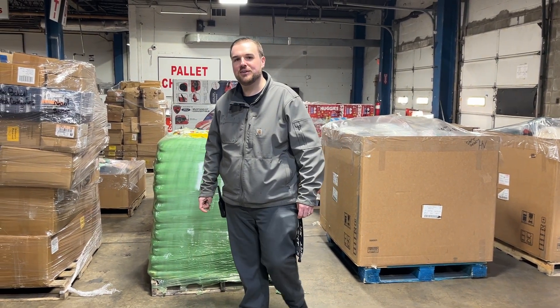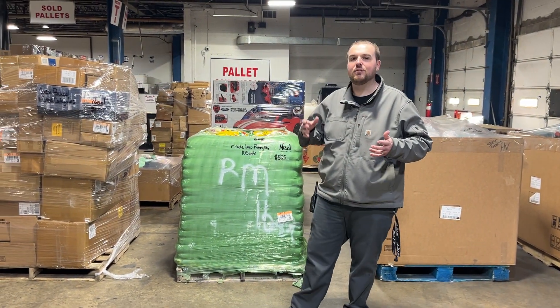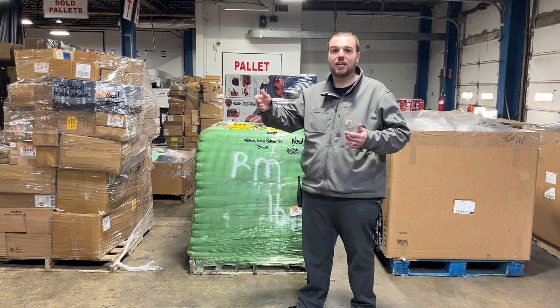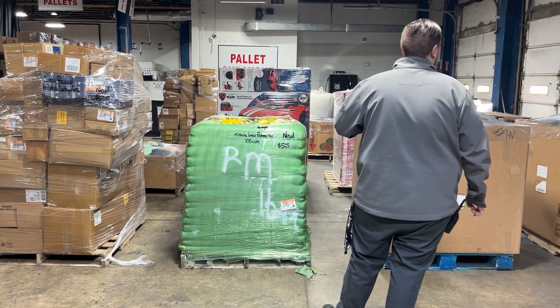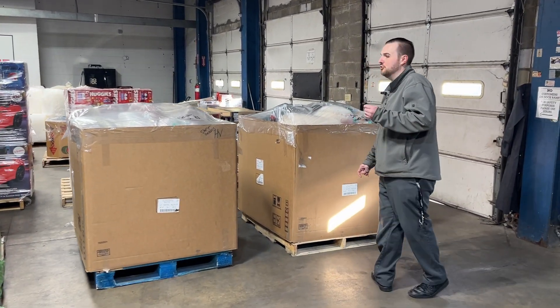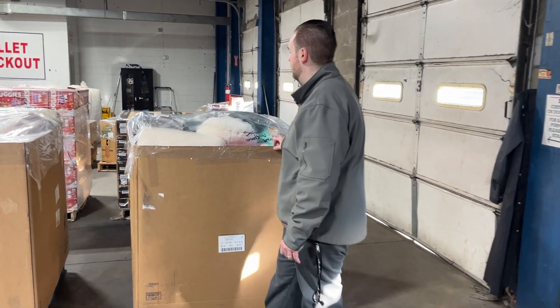Hey guys, we're coming to you from Barton's Discounts here in Indianapolis again for our weekly pallet update. Every week we come on here to give everybody an idea of the different categories and types of pallets we will have for this weekend and going into next week. We've got some different things to show you guys this week. As always, if you see anything that a friend, business colleague, or family member may be interested in, make sure to tag them in the post and share this post with them. Give us a like if you enjoy us doing these every week.